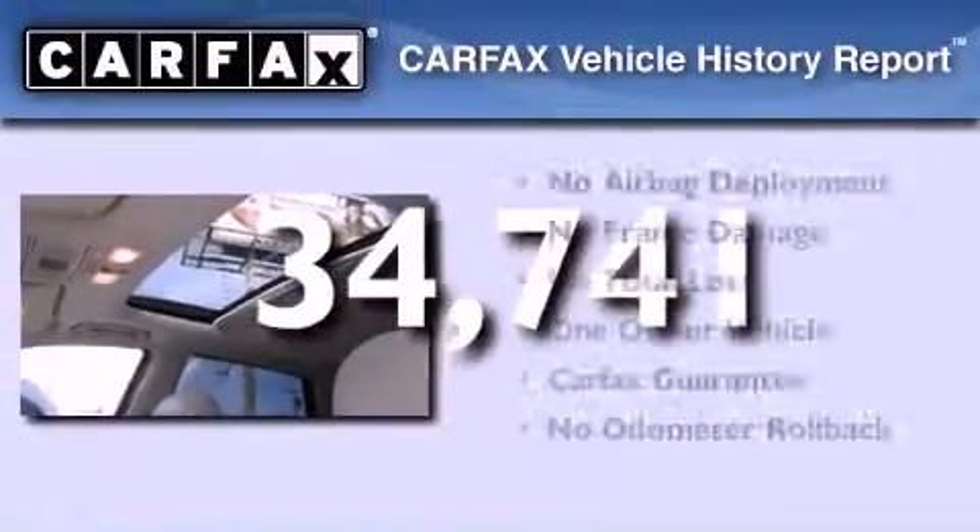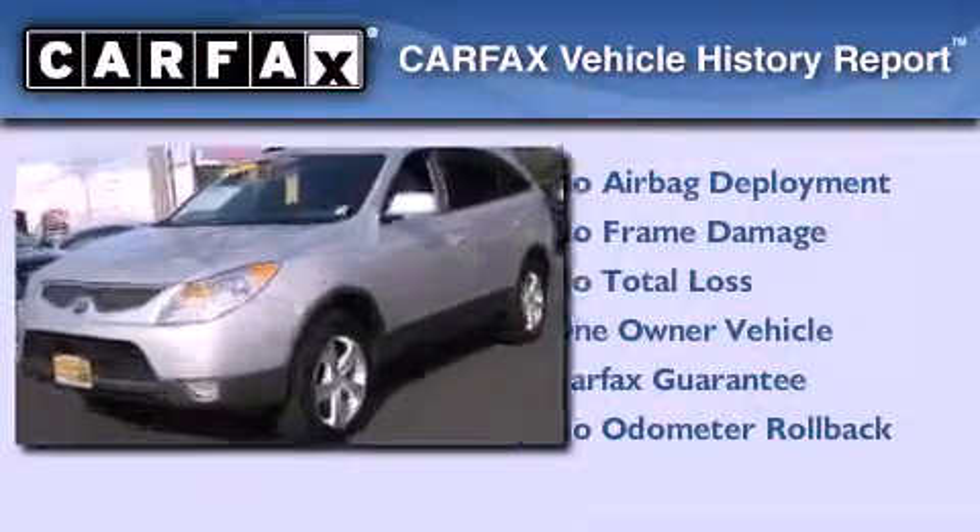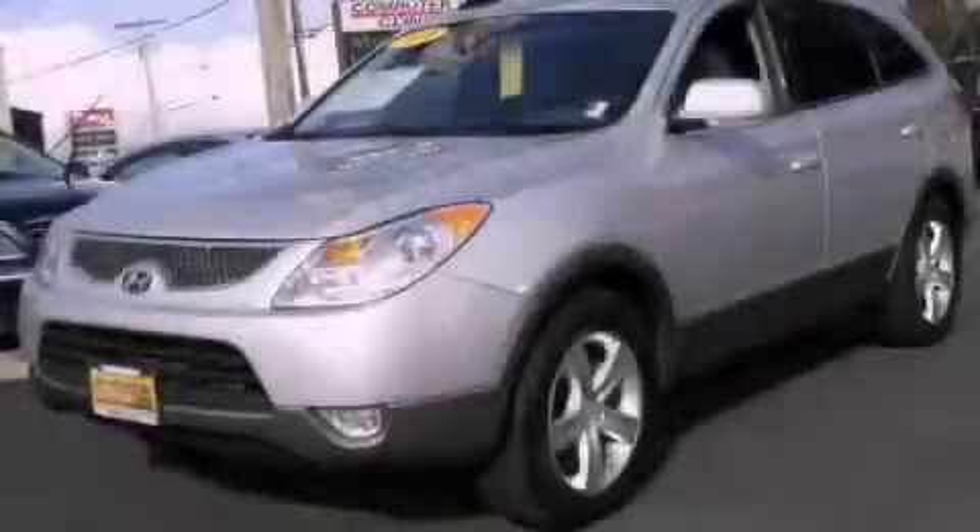This Hyundai has had only one owner, and it qualifies for the Carfax Buyback Guarantee. Stop by today and test drive this automobile for yourself.